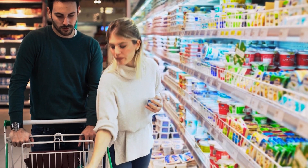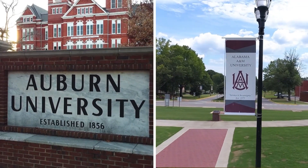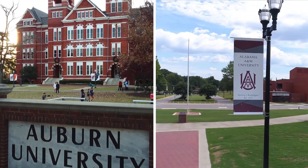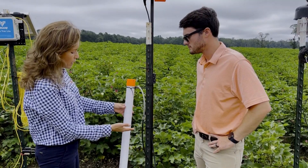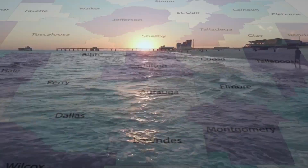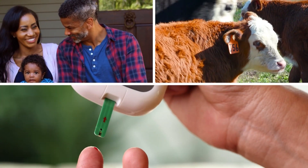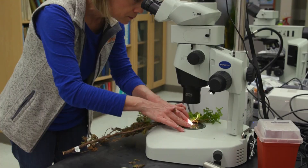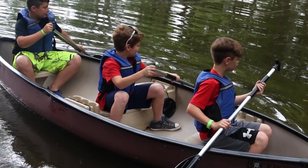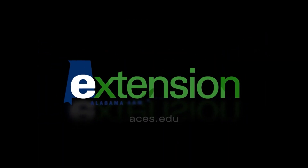When you look around for information and answers to your everyday questions, how do you know who to trust? Alabama Extension takes Auburn and Alabama A&M universities to the people. As educators, we are trusted partners in every county, providing valuable and practical ways to better our homes, farms, health, and communities. Our research extends knowledge and improves lives. Learn more at aces.edu.